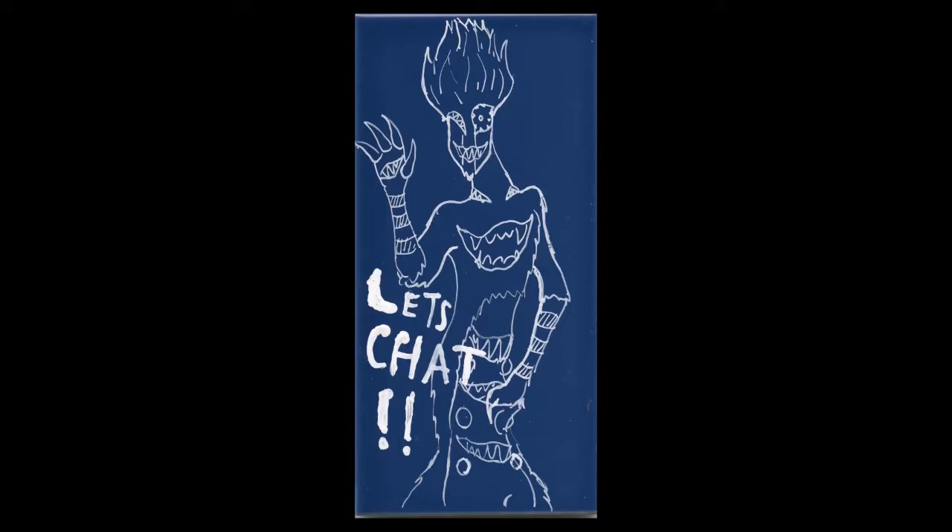The weasel monster is covered to the brim with mouths: two on its head that act as eyes, one on its face that acts as a regular mouth, a mouth within its palm, two at the sides of the neck, one at the chest, and three lined vertically down on the belly.